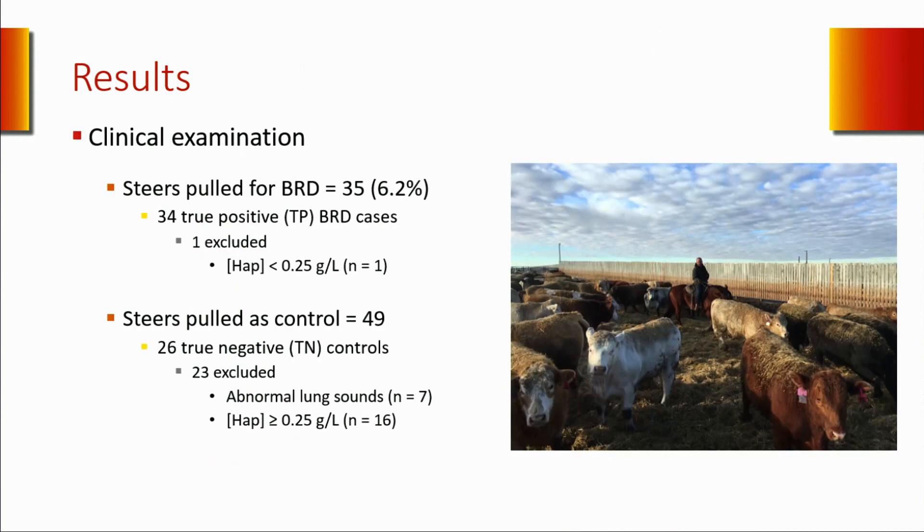Out of the 561 steers, 35 were pulled as BRD cases by the pen rider, but only 34 remained as true positives after clinical examination. 49 cattle were pulled as controls, but only 26 remained as true negatives—seven of them had abnormal lung signs at pulmonary auscultation, and 16 had very high levels of haptoglobin concentration, suggesting an underlying inflammatory process.